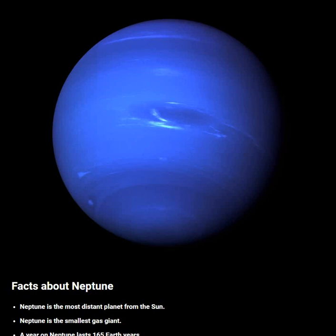Hello and welcome to Celestial Space Facts. In this video, we will learn and know about some facts about the Neptune planet.